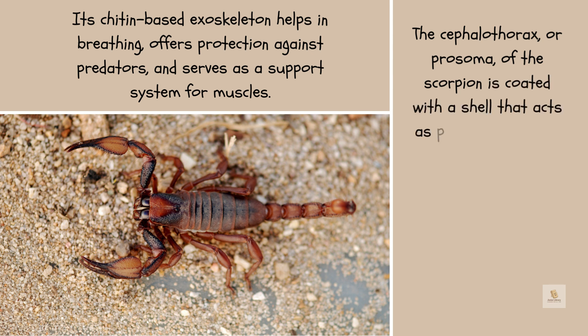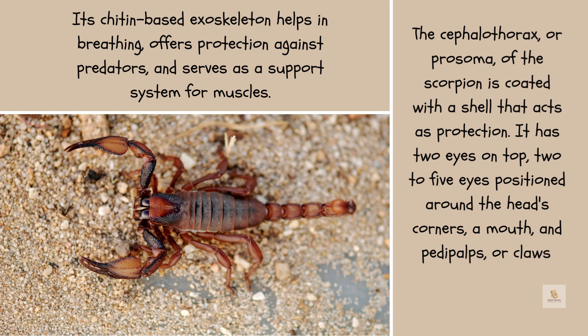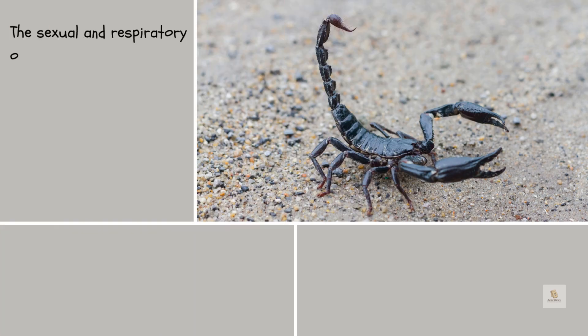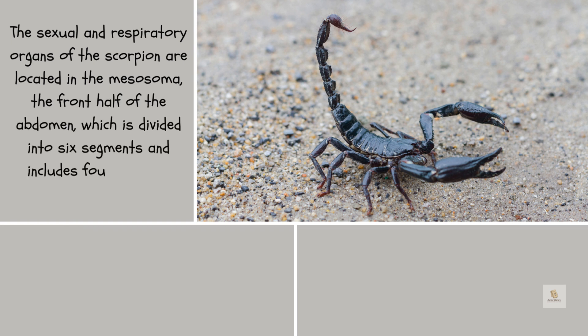The cephalothorax, or prosoma, of the scorpion is coated with a shell that acts as protection. It has two eyes on top, two to five eyes positioned around the head's corners, a mouth, and pedipalps or claws which feature chelae, which are pinchers.